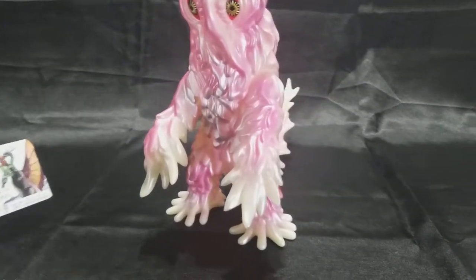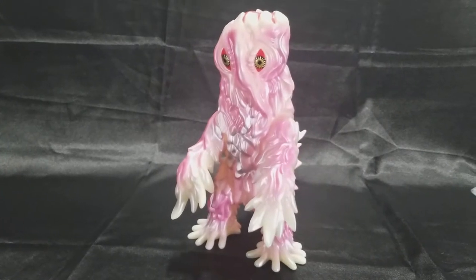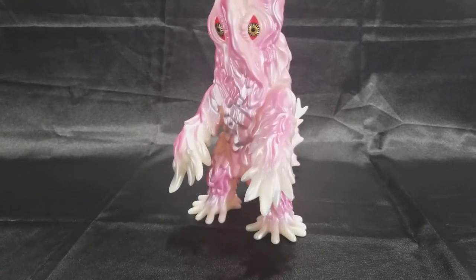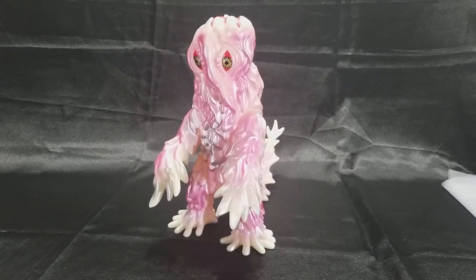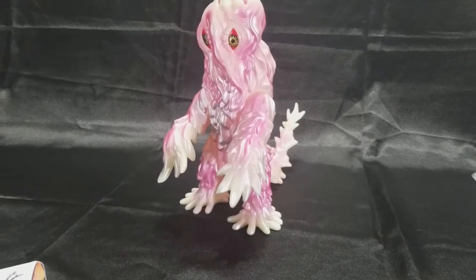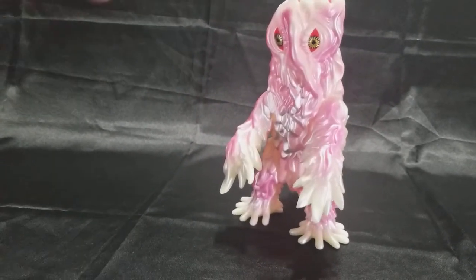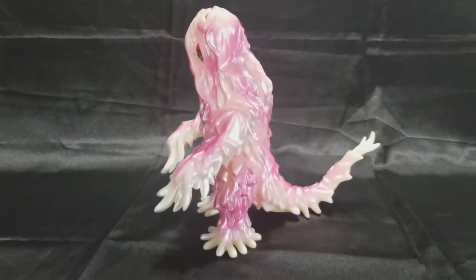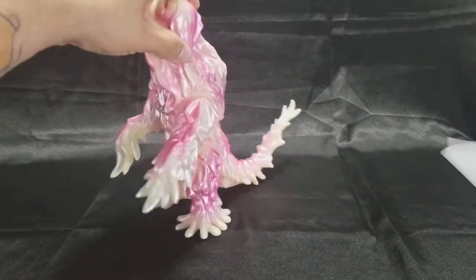This guy is from Godzilla vs. the Smog Monster, Godzilla vs. Hedora, 1971. He was very unique as far as Godzilla enemies go. He's got a bunch of different stages and transformations — he can fly, there's a tadpole version, a swimming version, a crawler, and everybody's favorite smokestack, you know, toking it up on pollution.